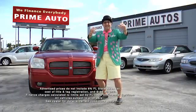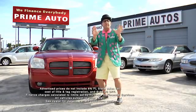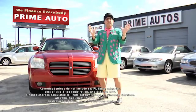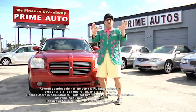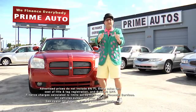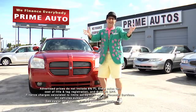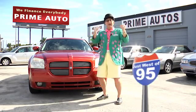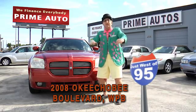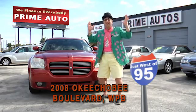Hey! The Deal Man here at Prime Autos, thanking you for another great year in the Palm Beaches since 1970. Now in our 45th year of a great selection of cars, trucks, and SUVs with no hassle credit in 20 minutes or less. Easy down, easy pay — the Deal Man way. Prime Autos, quarter mile west of I-95, right here in West Palm Beach for 45 years. When did I get this old?